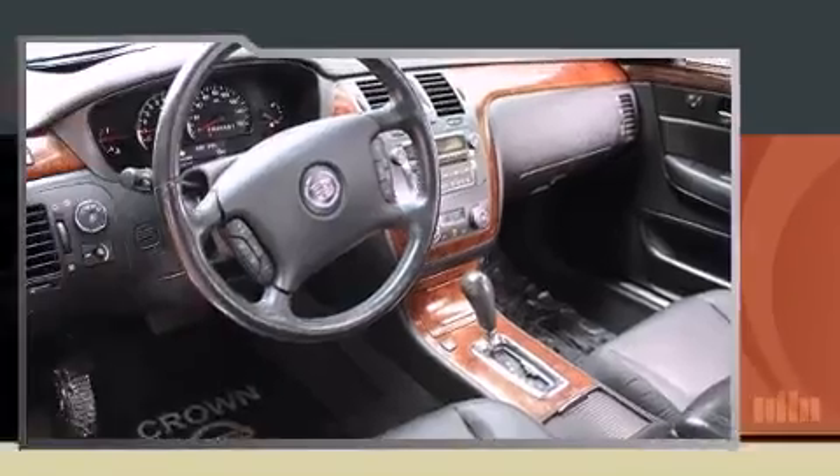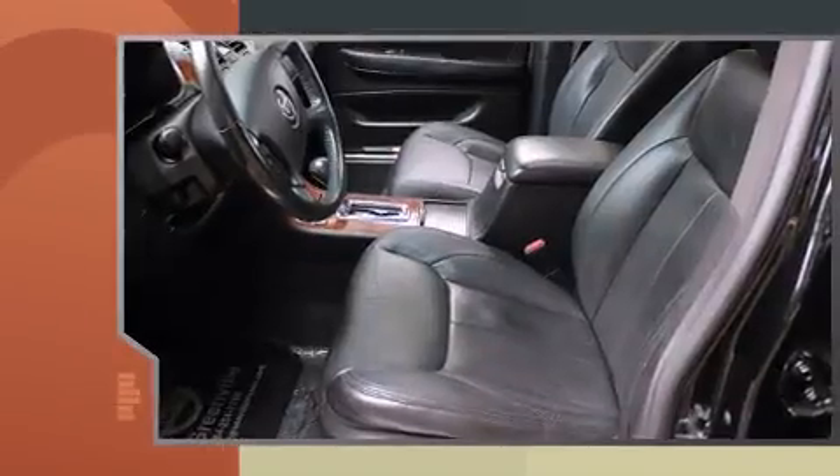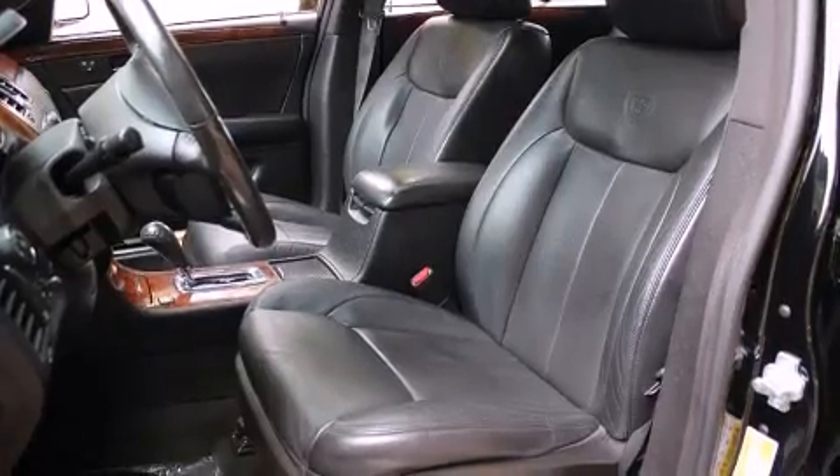It distinguishes itself from the competition with features such as leather upholstery, front and rear reading lights, a power seat, remote keyless entry, and cruise control.